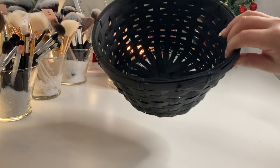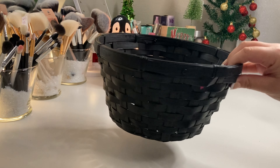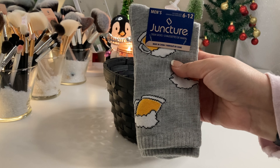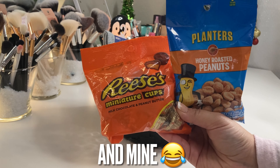The first gift basket idea is going to be male-inspired. I got this basket from Dollar Tree and just spray-painted it black to give it a more masculine feel - spray paint is optional. First, I'm going to include these beard novelty socks from Dollar Tree. You know what they say, a way to a man's heart is through food.